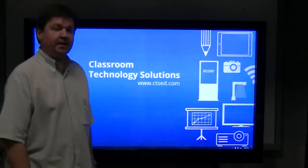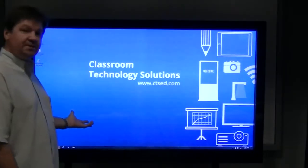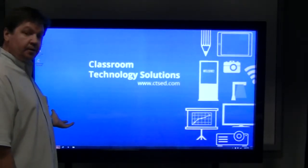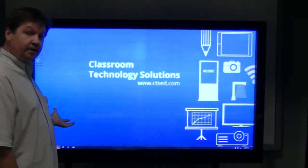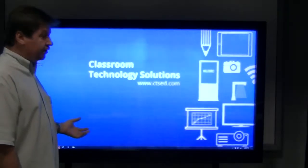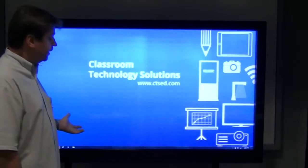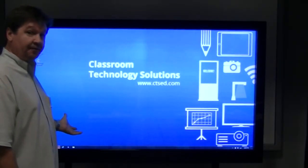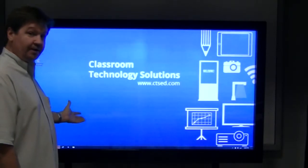Hello, I'm George with Classroom Technology Solutions, here with our 65-inch touch panel. This touch panel has a computer built into the back end of it. It is basically a 65-inch monitor that you might see in a restaurant or even have at your home. However, this one has one unique feature that yours probably doesn't have — it's touch interactive capable.